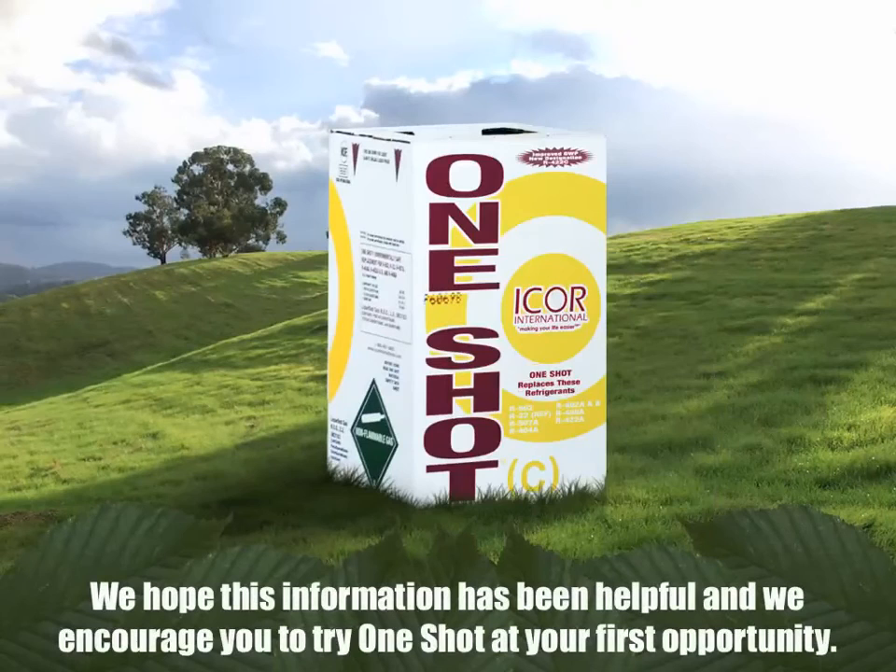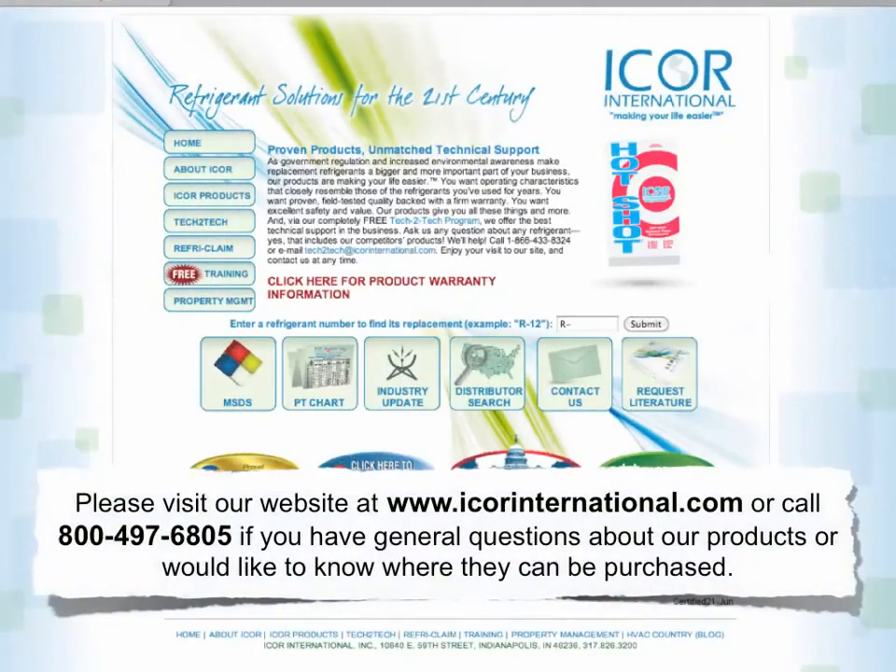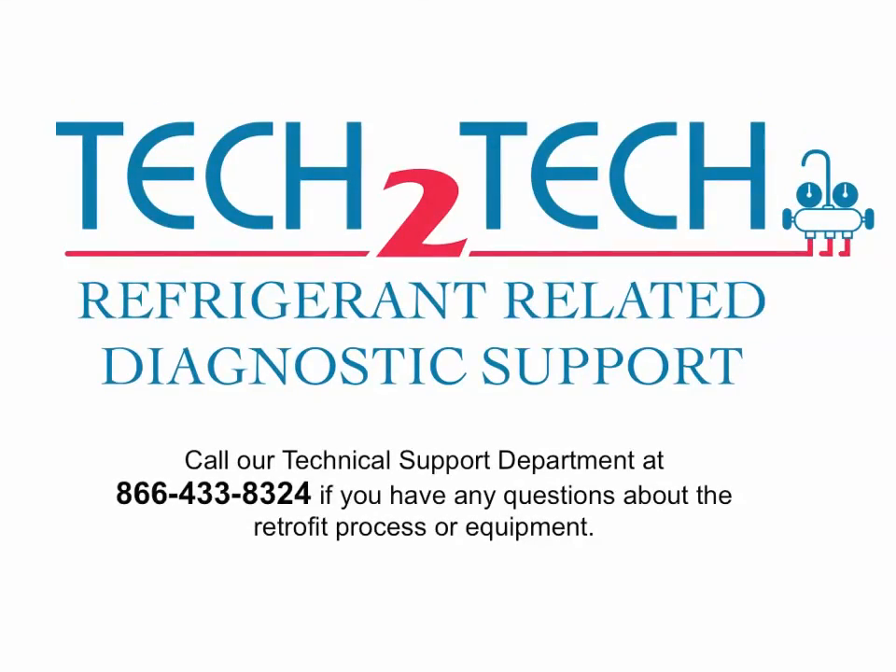We hope this information has been helpful and we encourage you to try One Shot C at your first opportunity. Please visit our website at www.icorrinternational.com or call 800-497-6805 if you have general questions about our products or would like to know where they can be purchased. Call our technical support department at 866-433-8324 if you have any questions about the retrofit process or equipment.